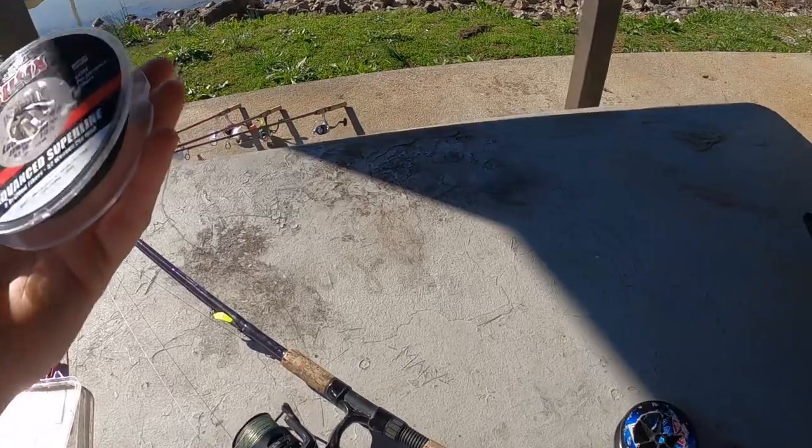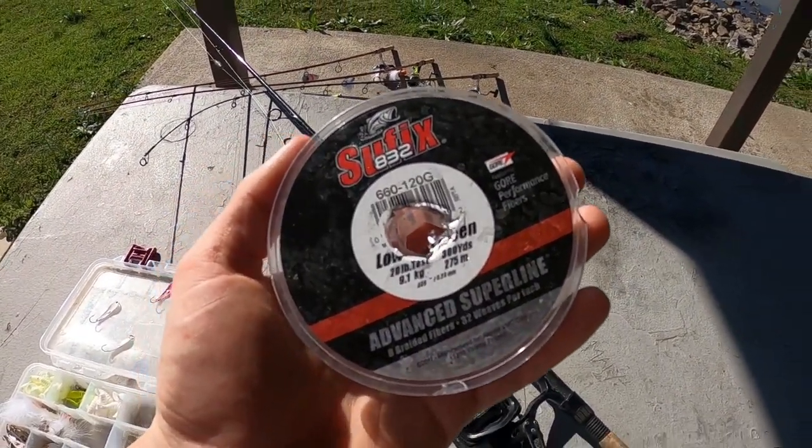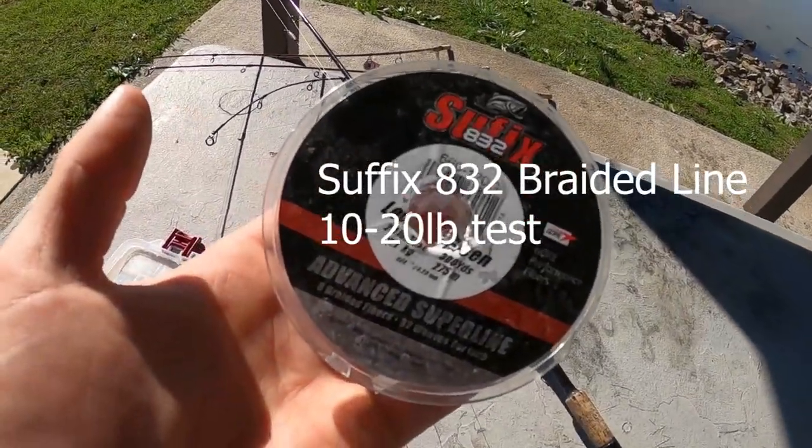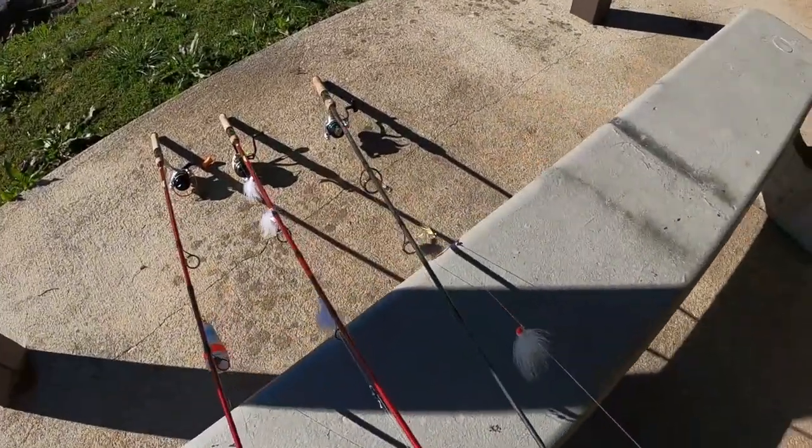I only use braided line with skipjack as the main line. The reason is that skipjack are basically mini tarpon — they have really bony mouths and it's extremely hard to set the hook on them. Braid helps you do that and it's way more sensitive, which is what a lot of saltwater guys use for tarpon. When throwing foley spoons or heavier weight I'll use 20-pound test, and when throwing sabiki rigs I'll use 10 to 15-pound test because the smaller diameter lets you cast farther.